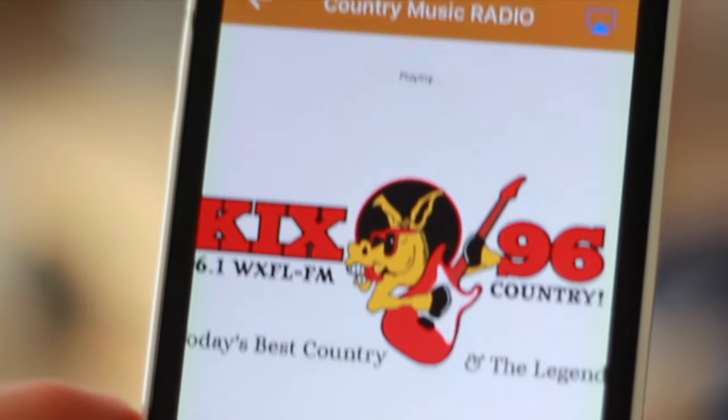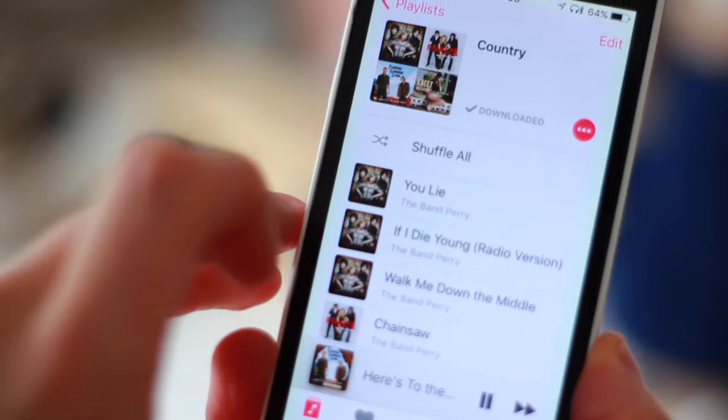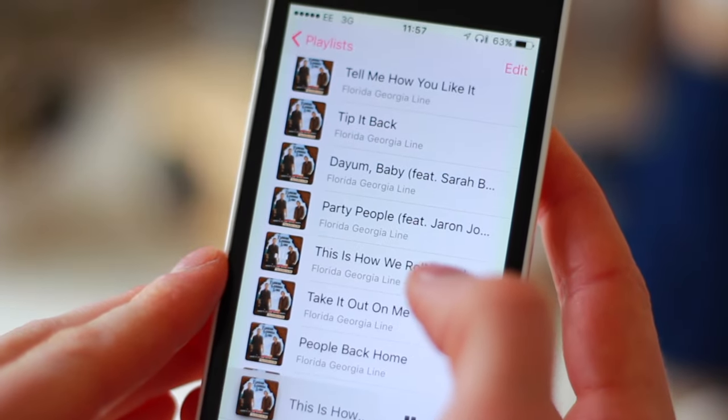I switch on my Bluetooth speakers and tune in to either a country music radio app or the country music playlist on my phone. I'm a little bit obsessed with Florida Georgia Line, and 'This Is How We Roll' is just the best tune to get ready to.